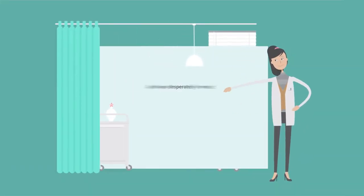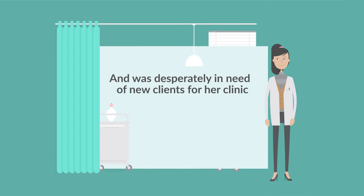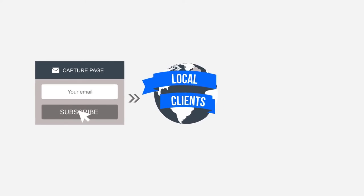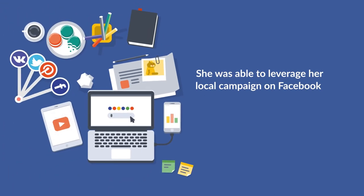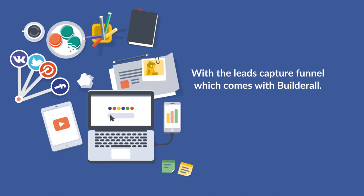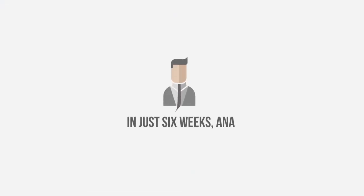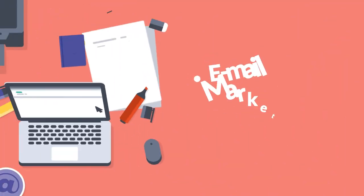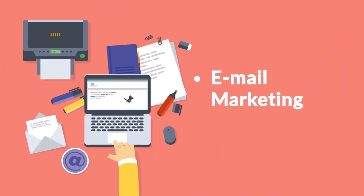Anna is a dentist who was desperately in need of new clients for her clinic. With Builderall, Anna created a page to capture the emails and phone numbers from potential local clients interested in a free teeth cleaning. With a few clicks, she was able to leverage her local campaign on Facebook and work with the leads capture funnel that comes with Builderall. In just six weeks, Anna brought in dozens of new clients and leads that she can stay in touch with using Builderall's email marketing tool.